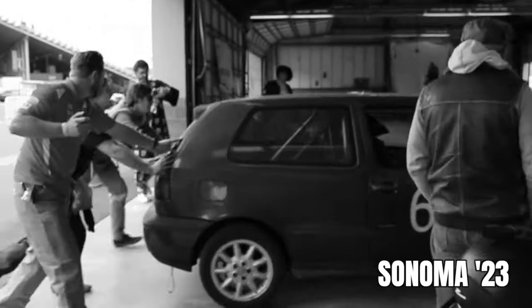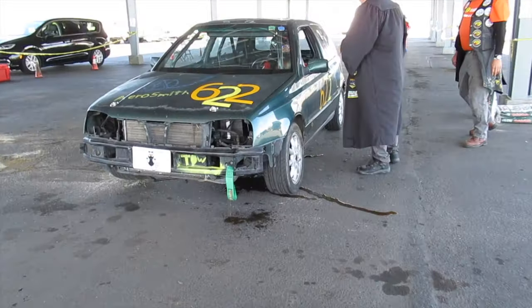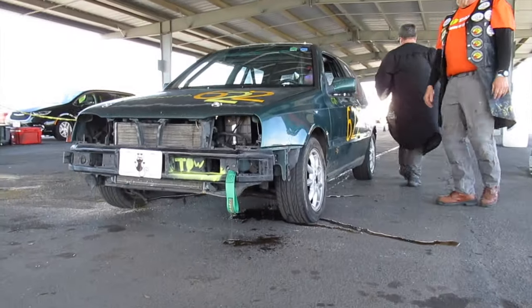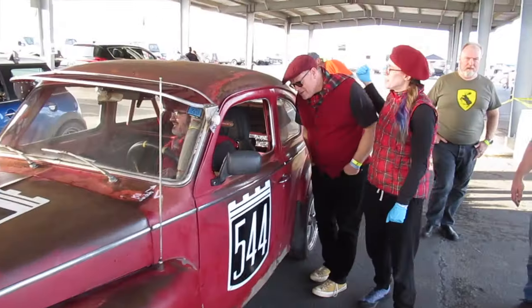Another team called out in the Sonoma wrap-up video was Back in the Saddle Racing — they showed up at Sonoma with incomplete registration, incomplete gear, and an incomplete car. All of that was sorted for Thunder Hill. Still a Volkswagen, still some issues on track, but we think they're finally going in the right direction.